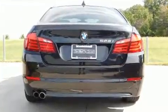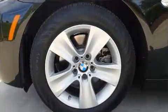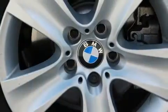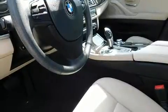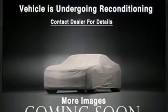BMW also prioritized safety and security with features such as head curtain airbags, front side impact airbags, traction control, brake assist, anti-whiplash front head restraints, a security system, an emergency communication system, and four-wheel disc brakes with ABS.